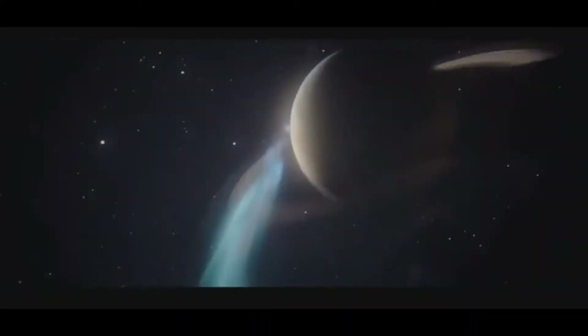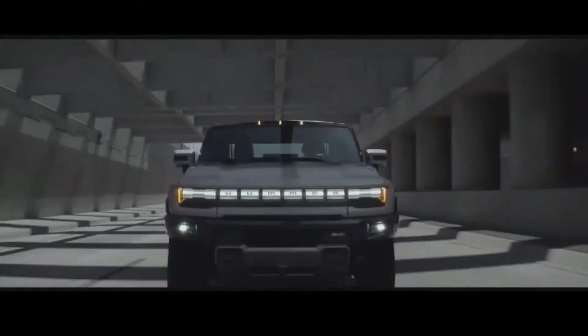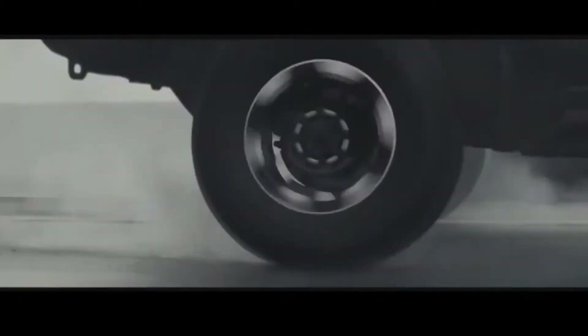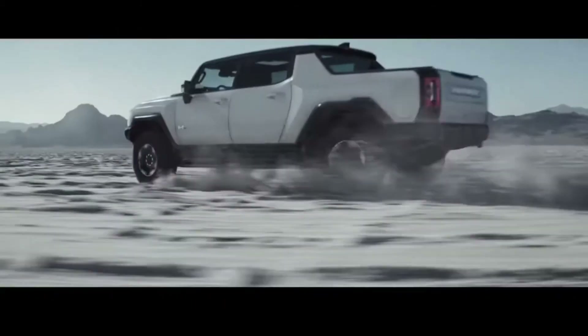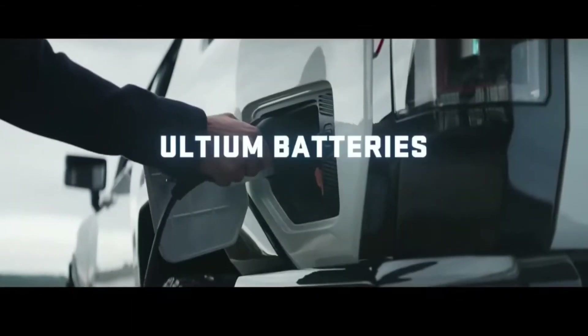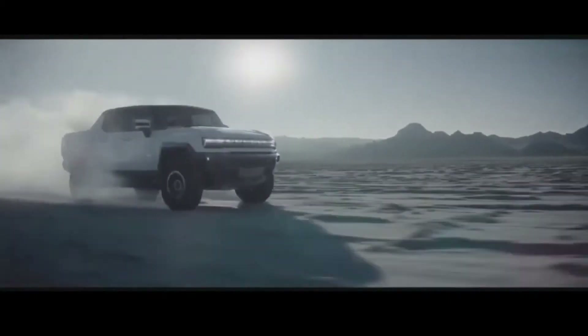The Hummer EV also has removable top panels, adjustable air suspension, and a unique four-wheel steering function that lets it drive diagonally, all of which should make it enjoyable to take off-road. The Hummer EV will be on sale in the fall of 2021 with just the most costly Edition 1 model available initially, while less costly trims will be available in 2022.